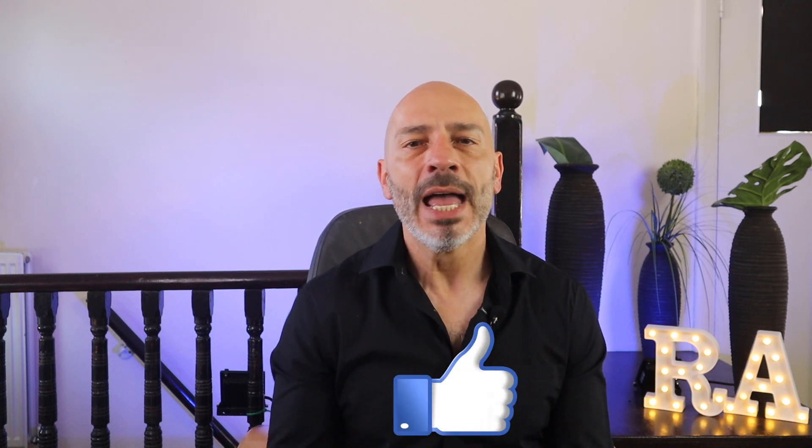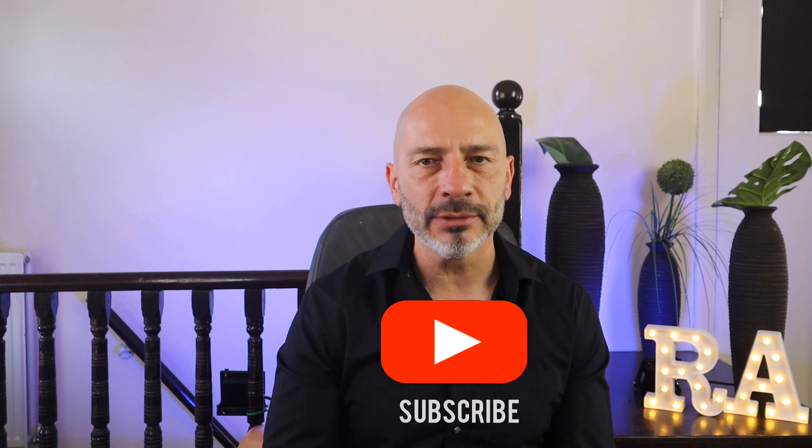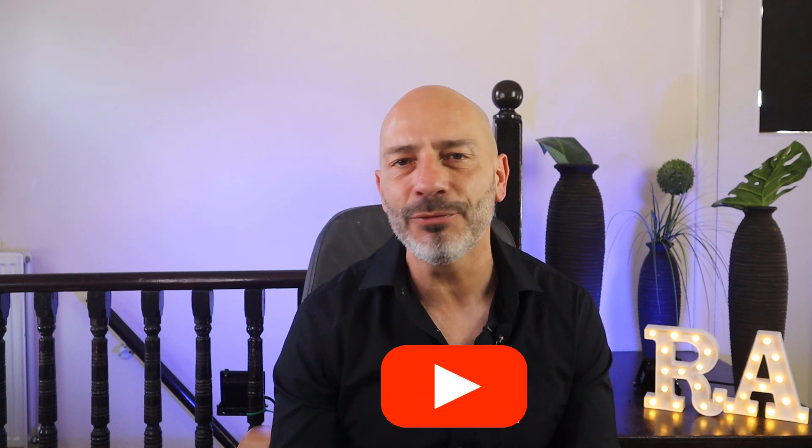That's it for today, guys. I hope this video will help you claim what's rightfully yours. If so, please give it a thumbs up. If you're not a subscriber to this channel yet, why don't you join the community? And if you have any questions, post them in the comments below. Until next time, happy marketing.